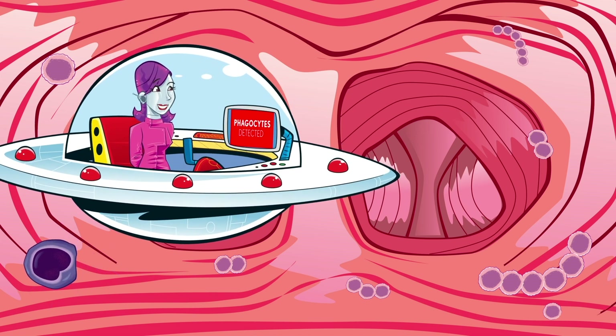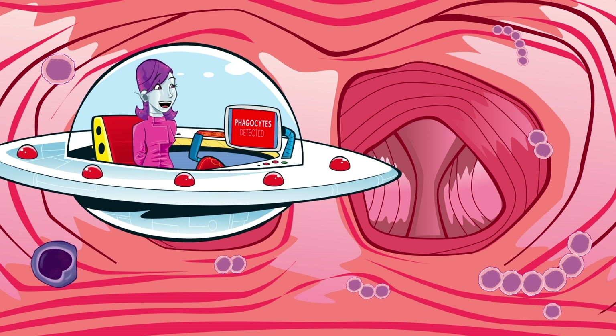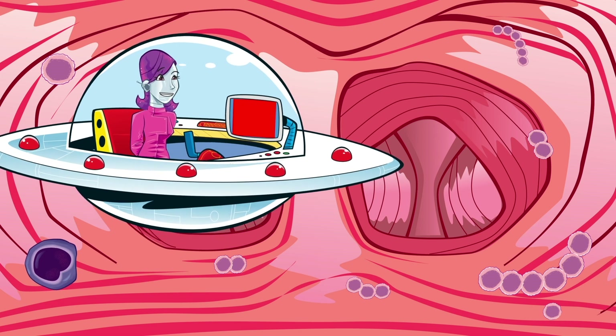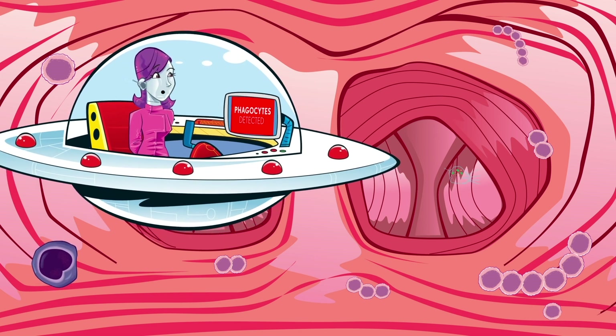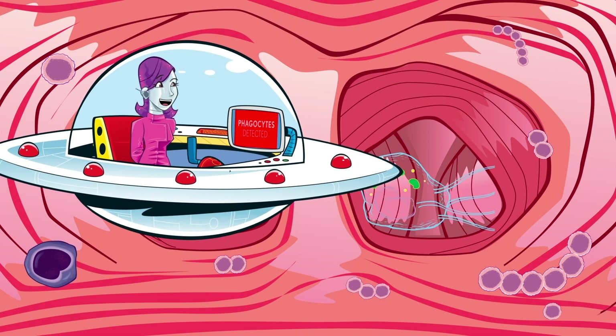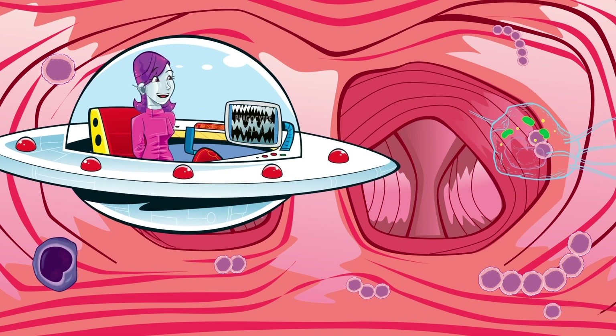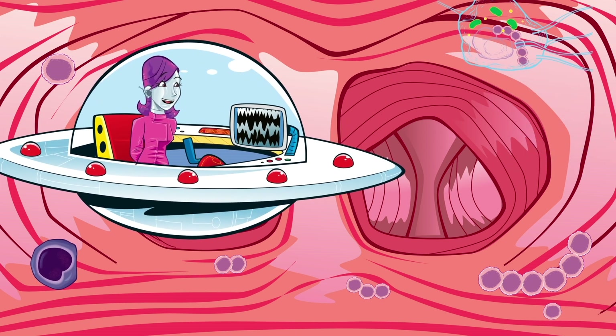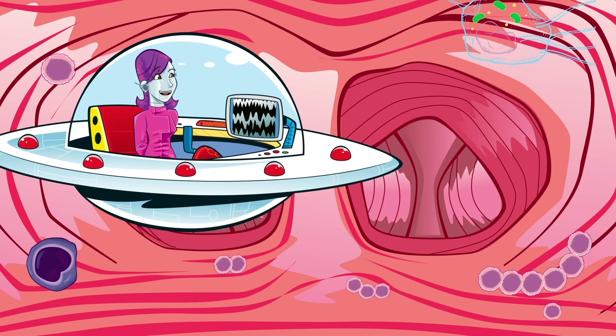What's going on in there, nanobot? If I'm right, this lymphocyte is using its antibodies to alert the phagocytes — they're a different type of white blood cell. Here they come. They're chasing the bacteria and eating it. Incredible! Although I don't want them to think I'm a harmful bacteria. Time to go. I think we're being followed.